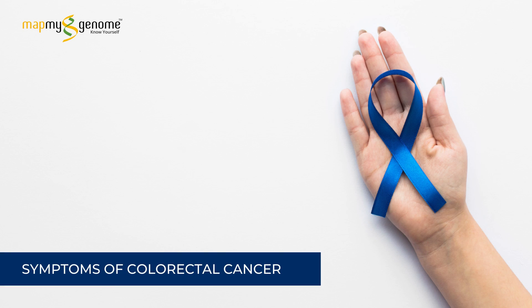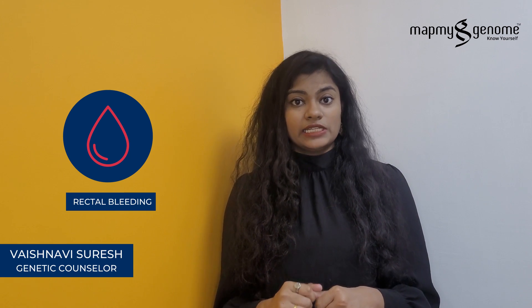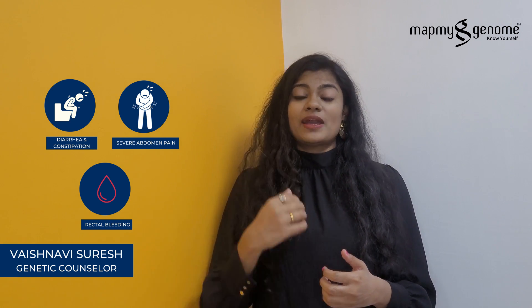The symptoms of colorectal cancer include severe abdominal pain, diarrhoea, constipation, and blood in your stools or rectal bleeding. These are the most common symptoms seen in individuals who are at risk of developing colorectal cancer or who have a strong family history of colorectal cancer.